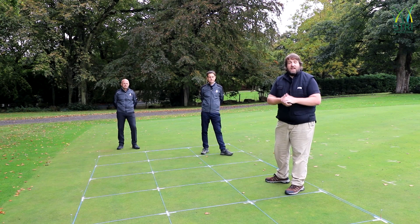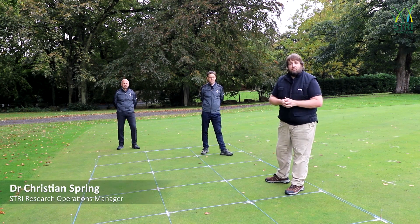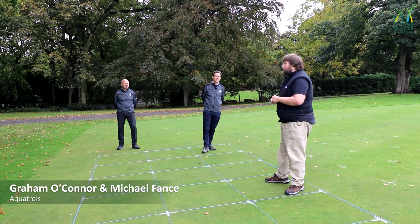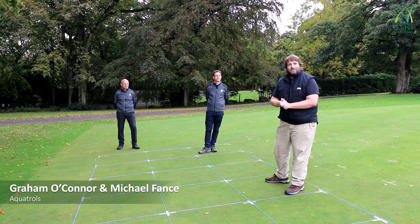Hi everybody, welcome to the Aquatrols video. My name is Christian Spring from the SGRI, and I'm joined here today by Graham O'Connor and Michael Fantz from Aquatrols.